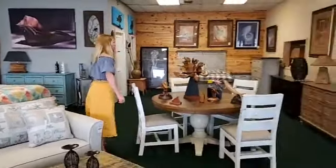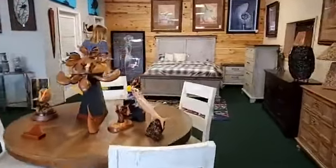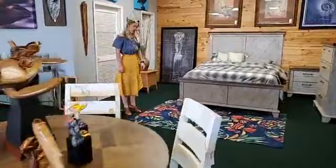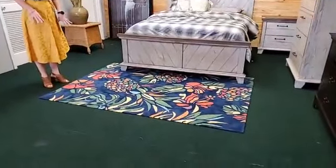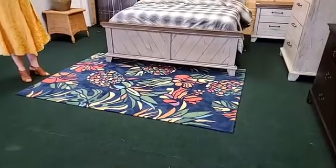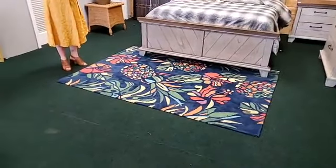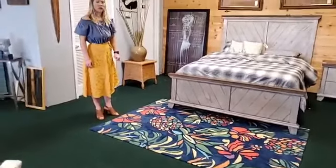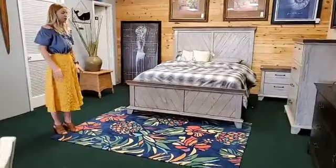We also offer rugs. This rug right here is a really fun, colorful one — lots and lots of different rugs to choose from. A rug is a really great way to make a space look different. If you didn't want to get a new couch or chair, even changing the rug can really change the way a place looks. Rugs, pillows, accessories — it really changes the vibe in a room.